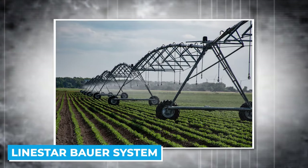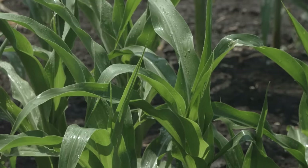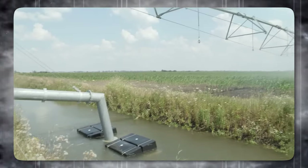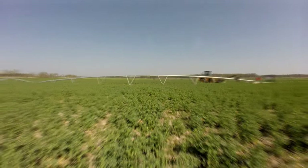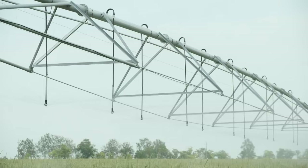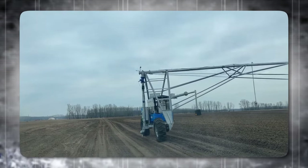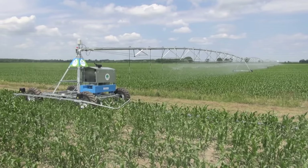We have the Linestar Bauer System, the most efficient and advanced system for field irrigation. This system is designed to cover large areas where high water demand is required without any delay. The secret to its success lies in Bauer's intelligent irrigation system that maintains water efficiency despite challenges like wind conditions, soil, nature, and plant cultures. The Linestar Bauer System is equipped with a GPS system, allowing you to easily control and set it with precise direction according to your needs. This high-quality technology stands out because of its perfect functionality.